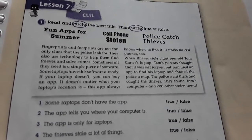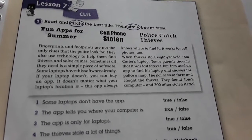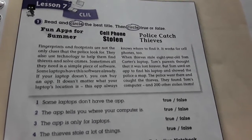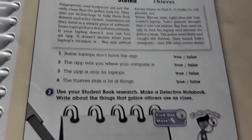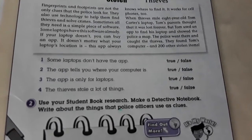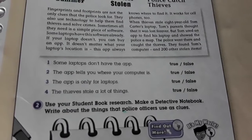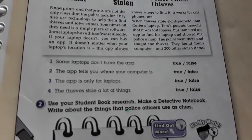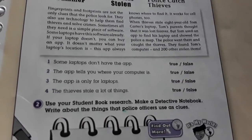Circle the best title: Phone app for summer. Cell phone stalls. Police catch thief. And circle true or false: Some laptops don't have the app. The app tells you where your computer is. The app is only for laptops. The thief stole a lot of things.